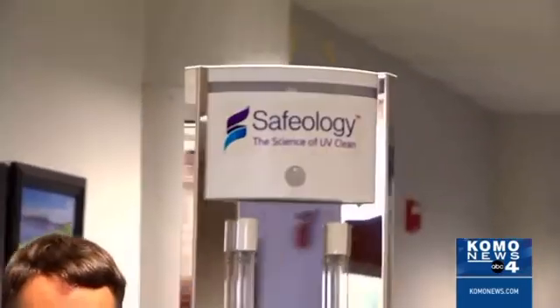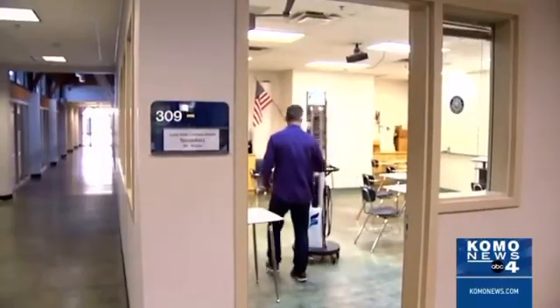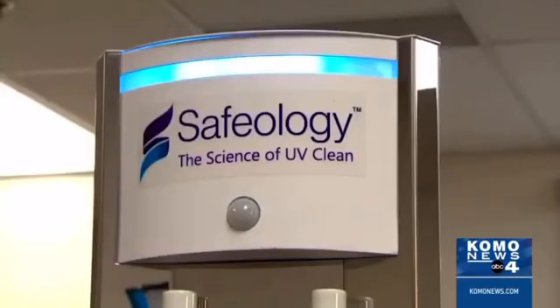There are studies that show UVC light kills viruses. The FDA says it destroys the outer protein of some coronaviruses and that it may also be effective in the deactivation of COVID-19. Nothing is foolproof in the world, but we want our spaces to be as safe as possible. I feel very confident having my kids go to school here, knowing that it's clean.